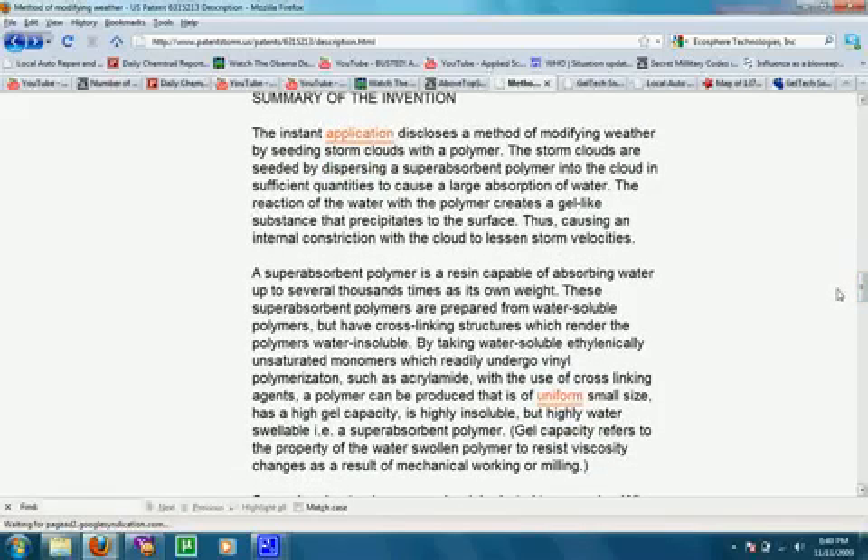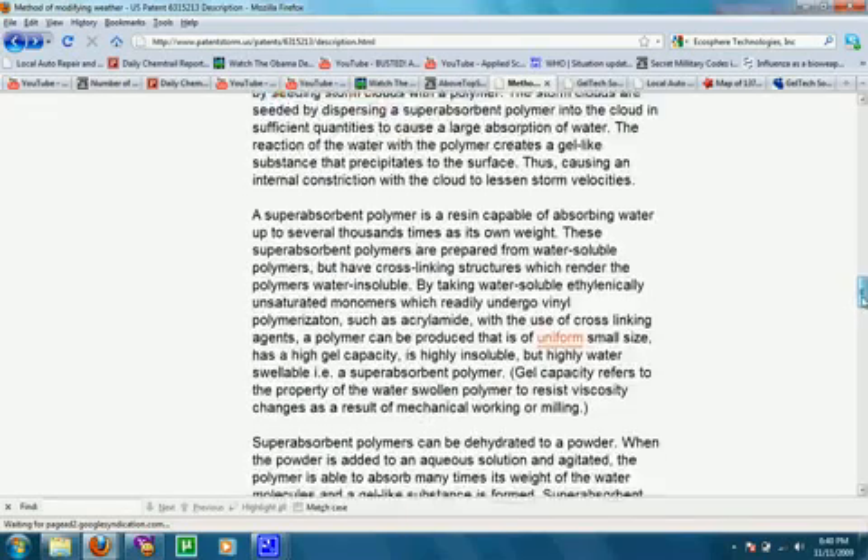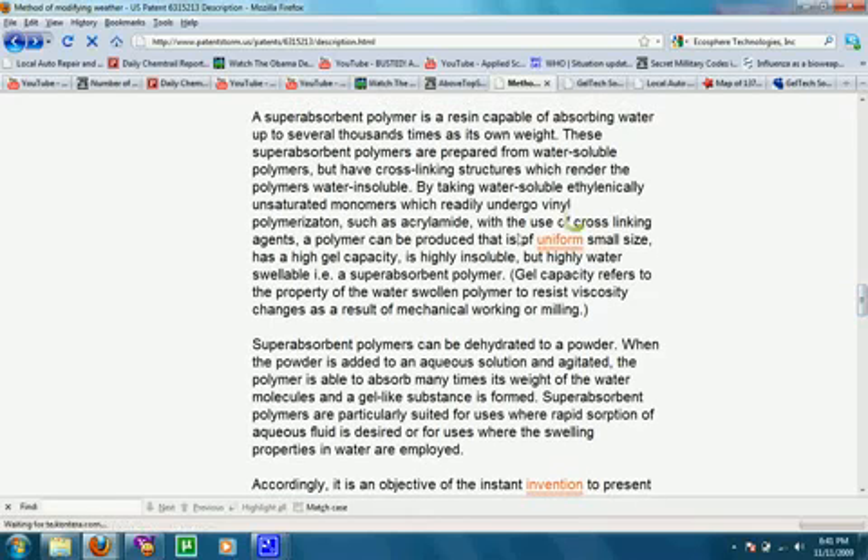The patent discloses a method of modifying weather by seeding storm clouds with a polymer. The storm clouds are seeded by dispersing a superabsorbent polymer into the cloud in sufficient quantities to cause a large absorption of water. The reaction of the water with the polymer creates a gel-like substance that precipitates to the surface, thus causing an internal constriction in the cloud to lessen storm velocities. A superabsorbent polymer is a resin capable of absorbing water up to several thousand times its own weight.